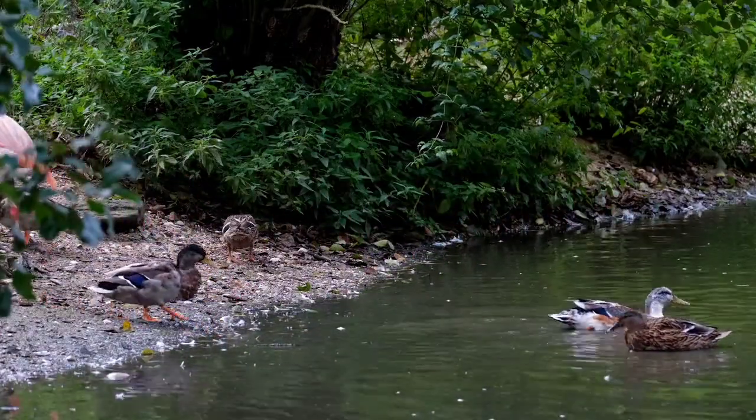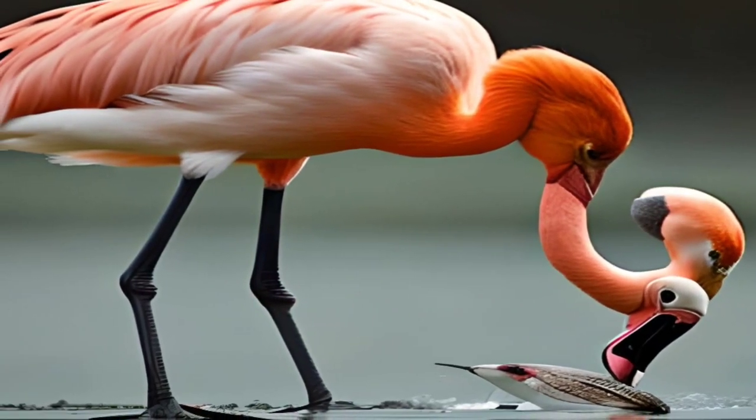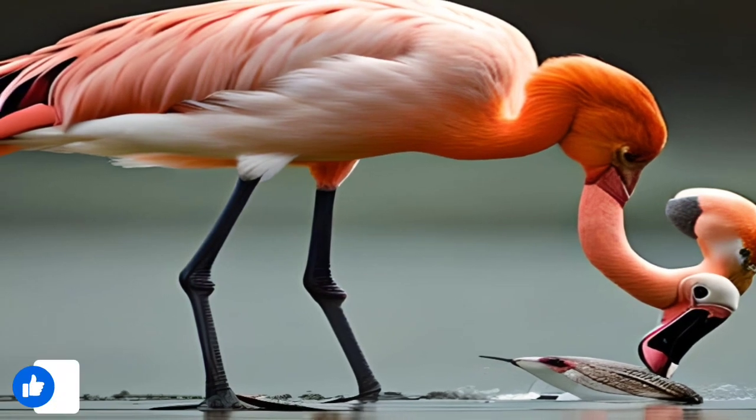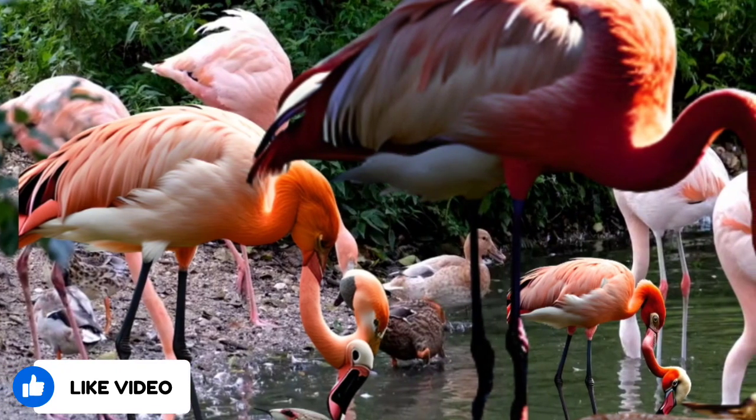In this video, we will explore the various aspects of flamingo biology, behavior, and ecology that many people may not be aware of, including their anatomy, diet, reproduction, migration patterns, and conservation status.